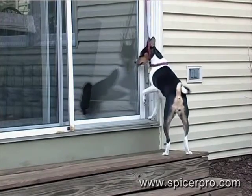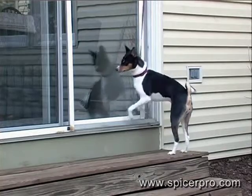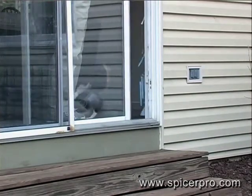We trained Lucy how to ring the bell to let us know when she wanted to go out, but she learned how to ring the bell to let us know when she wanted to come back in. That's a smart dog, and training definitely works both ways.